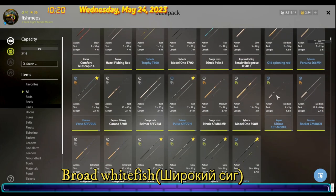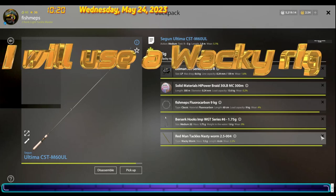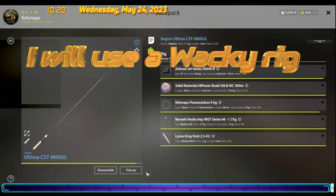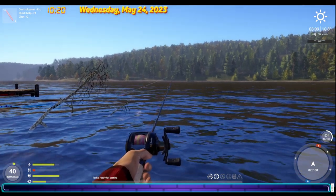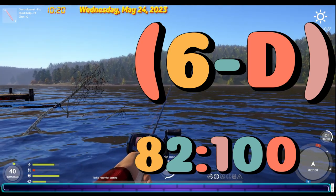Let's go. I will be using the Vakirig system. On map, spot 6D 8200.